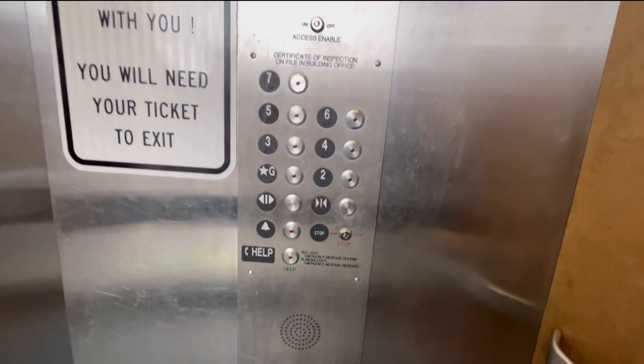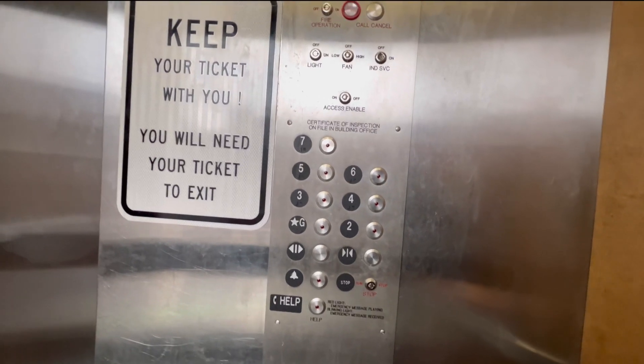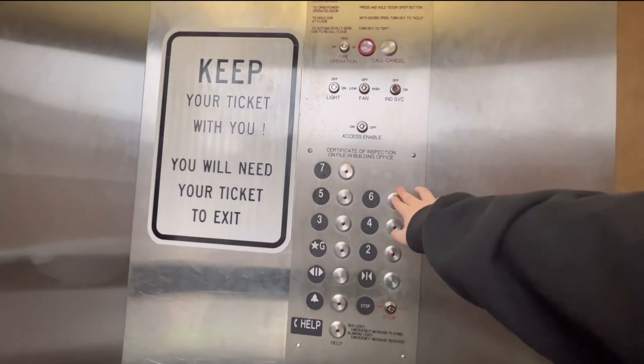All right, here we are at York City Parking Garage in York City. Let's go up to 7.